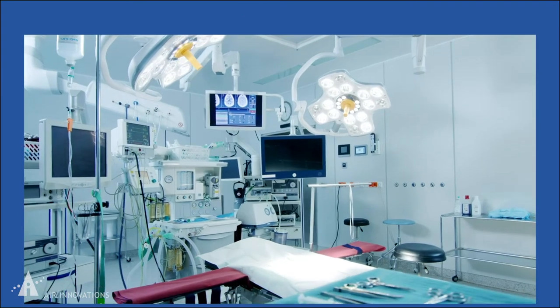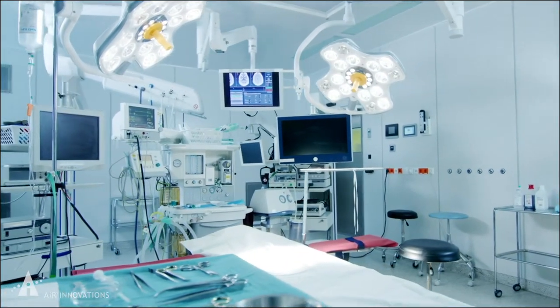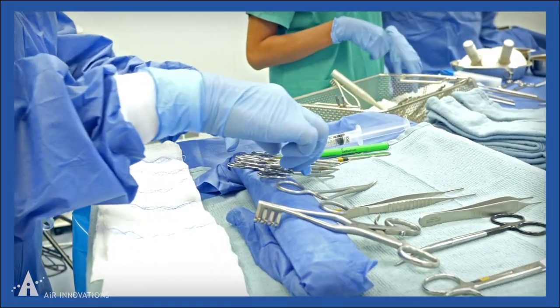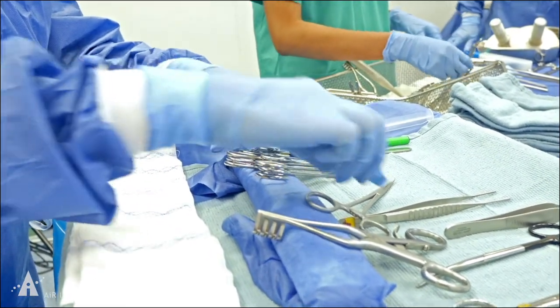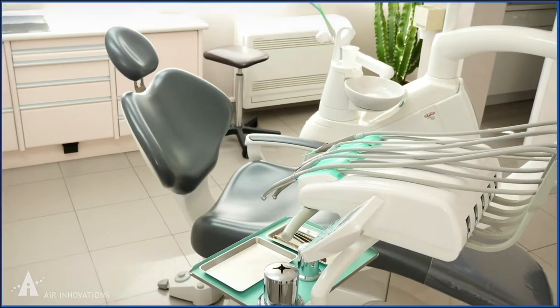Sterile storage cabinets include HEPA filtration that is designed to exceed ISO-7 cleanliness, keeping medical instruments sterile for use in all types of medical procedures for hospitals, urgent cares, dental facilities, veterinary clinics, and more.